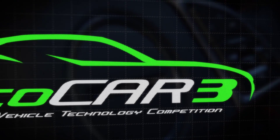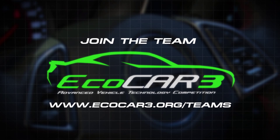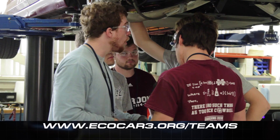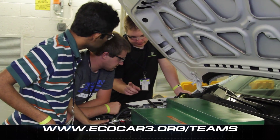Right now, mechanical engineering students are needed for various roles on your local EcoCar team. Go to ecocar3.org/teams to find out how to get involved. If you're the kind of student that's looking for a complex engineering design problem, EcoCar is the place for you.